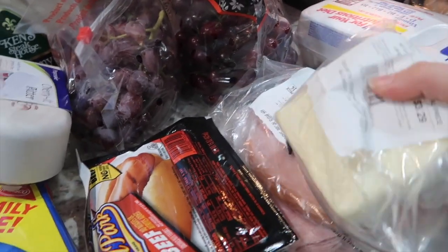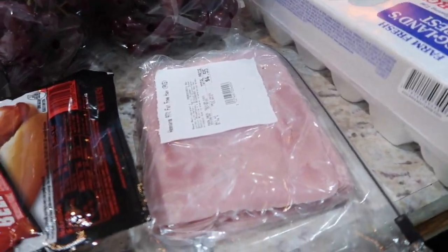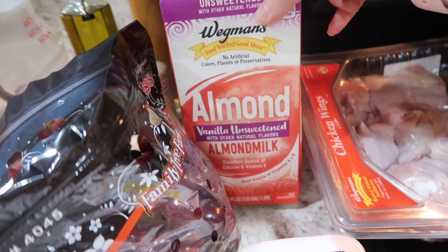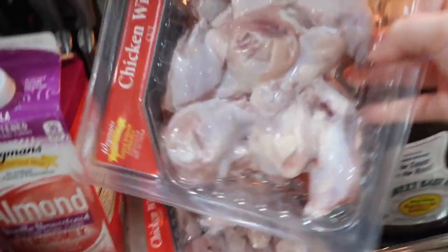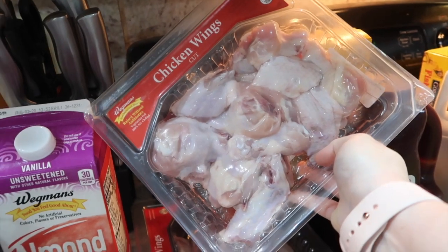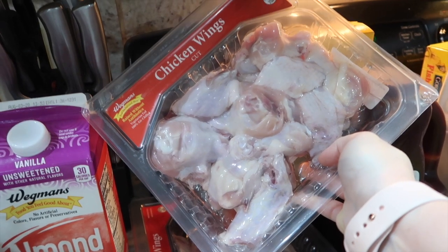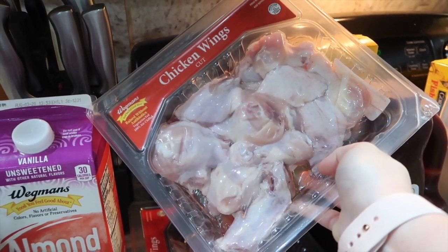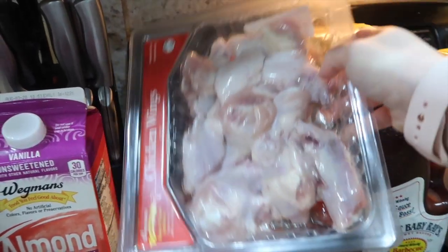I got some American cheese and two things of deli ham — the Wegmans brown sugar and the 97% fat-free. Also a thing of unsweetened vanilla almond milk and a dozen eggs. I like to make wings in the air fryer — I learned from Amy Darley to put them in a bag with a little cornstarch, salt, and pepper, then air fry for 20 minutes at 400 degrees. They are so amazing.